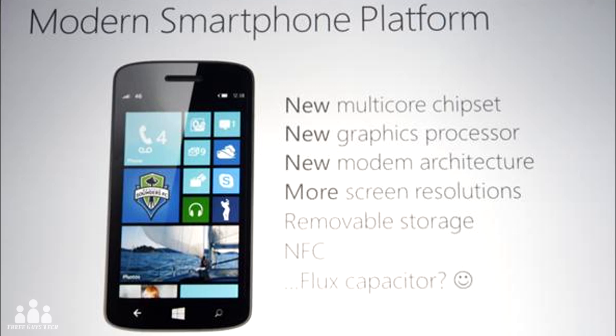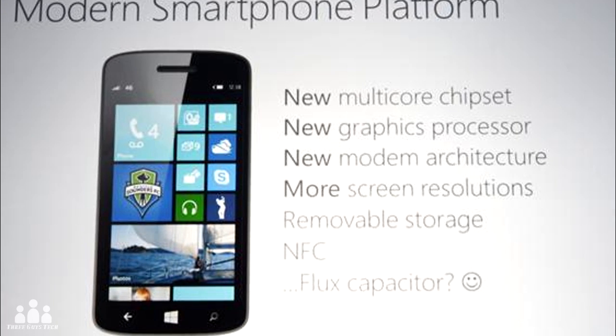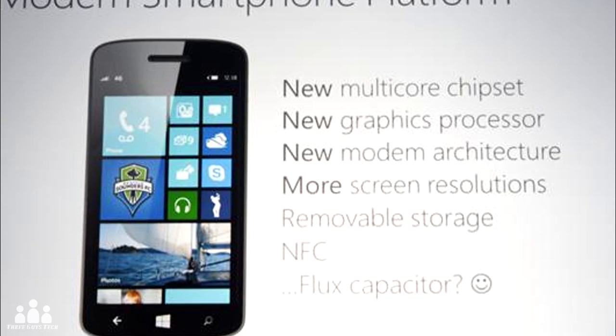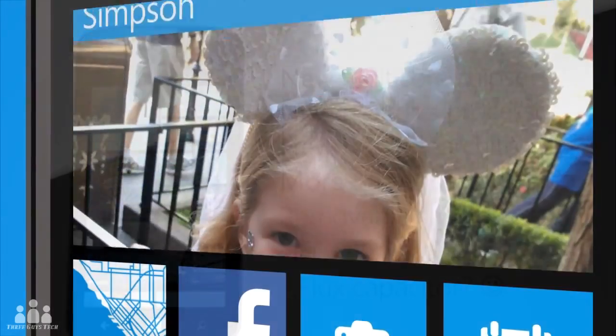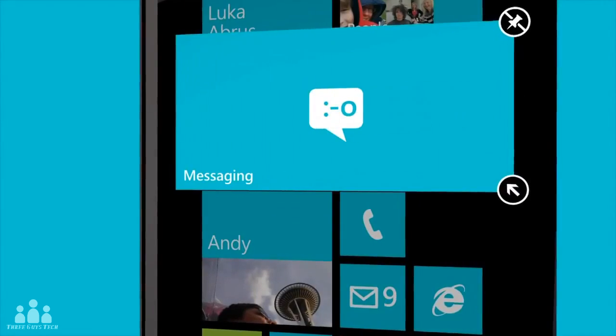These requirements include a WVGA, WXGA, or 720p display along with SD card support. Oddly enough, the new platform will support as many as 64 cores, if that comes along in the near future.